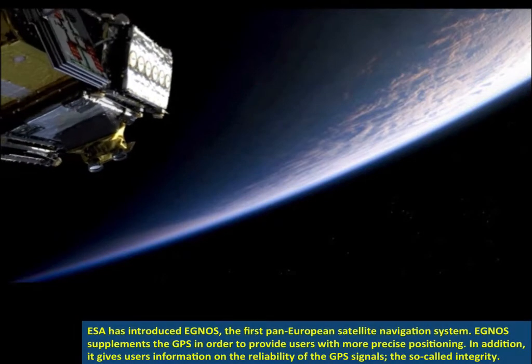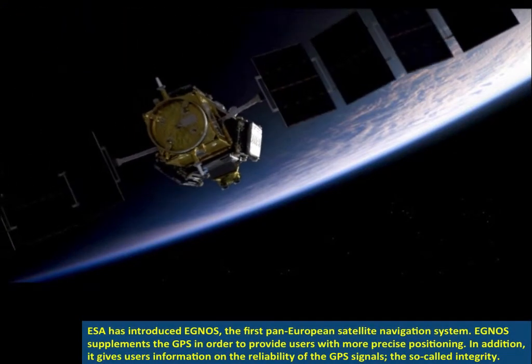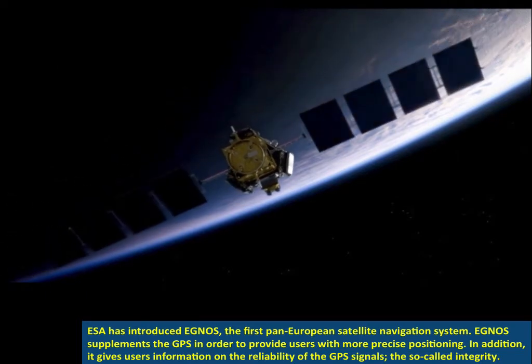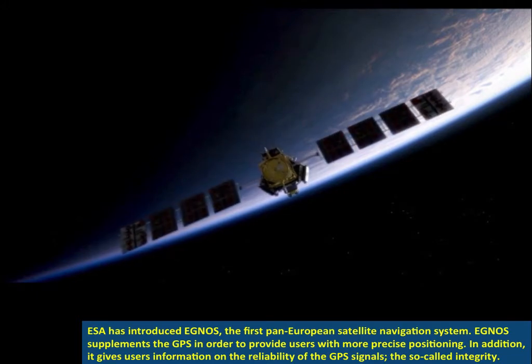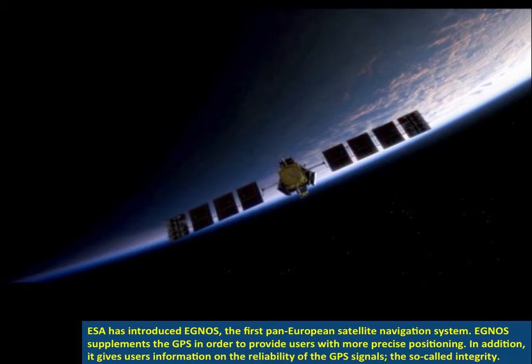The European Space Agency has introduced IGNOS, the first pan-European satellite navigation system. IGNOS supplements the Global Positioning System in order to provide users with more precise positioning. In addition, it gives users information on the reliability of the GPS signals — the so-called integrity.